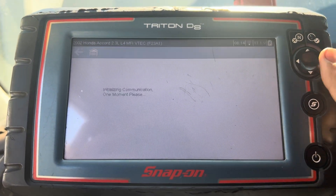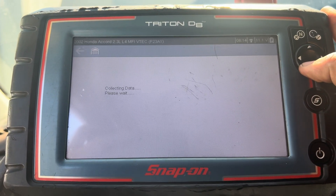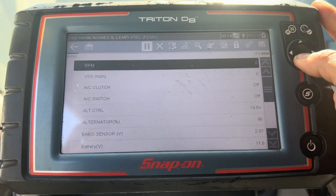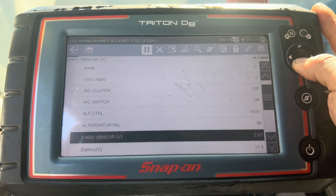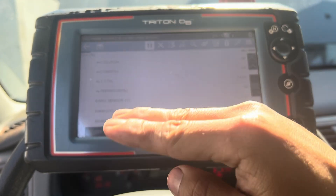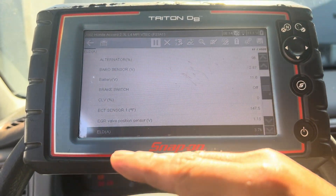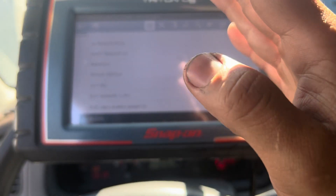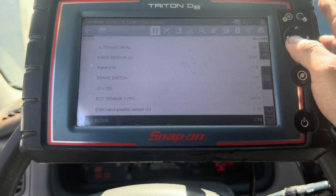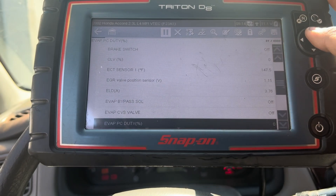I'll show you the data on the EGR here. When the car is on idle the voltage should be 1 volt to 1.3. As you accelerate, the EGR valve will open and the position reading will increase. As you gas it up, the valve will open and it should be between 4 volt to 4.5 volt.